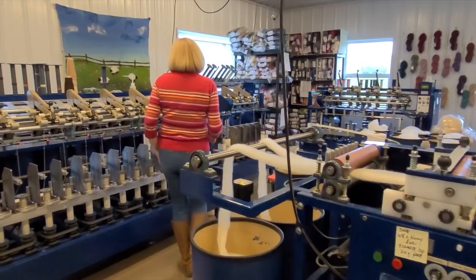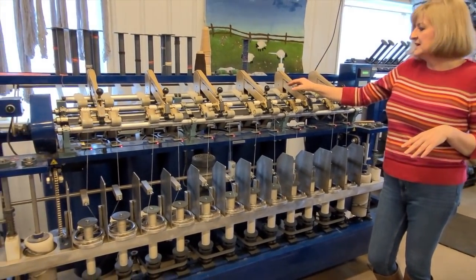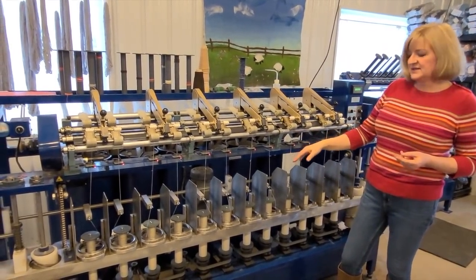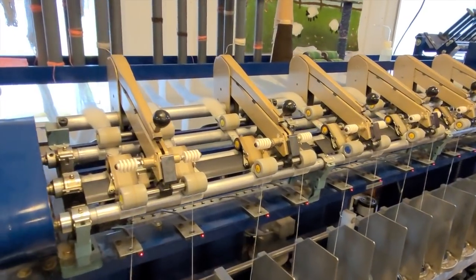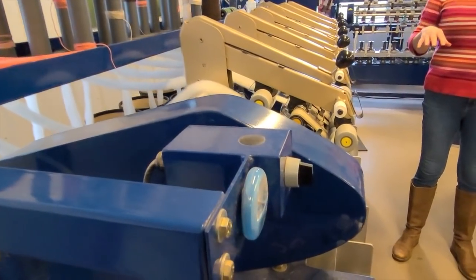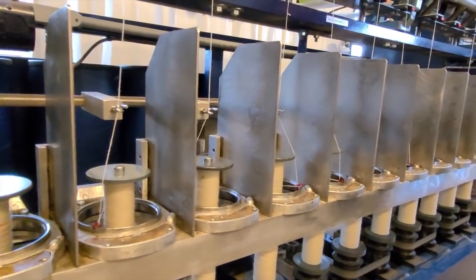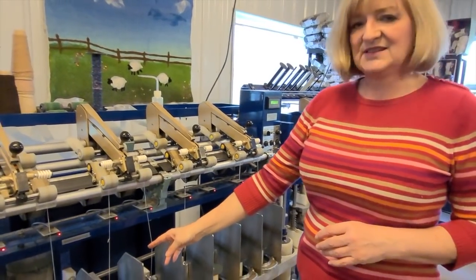After the draw frame, the roving goes in smaller cans behind the spinner. I have a 12-bobbin spinner and an 8-bobbin spinner. What's on the 12-bobbin right now is actually the Flock Fingering we talked about in the podcast. The cans sit at the back, the roving feeds up to the front, and the machine spins very quickly. The Flock Fingering is pretty fine — you can see it going from something quite wide to something that fine after twisting.